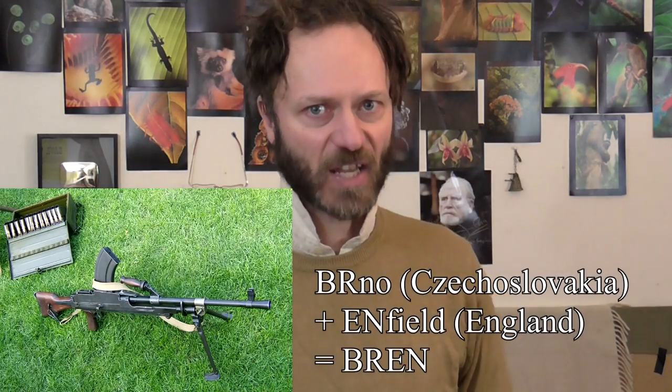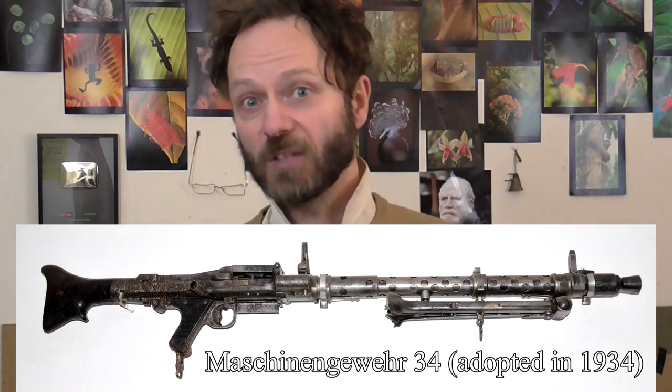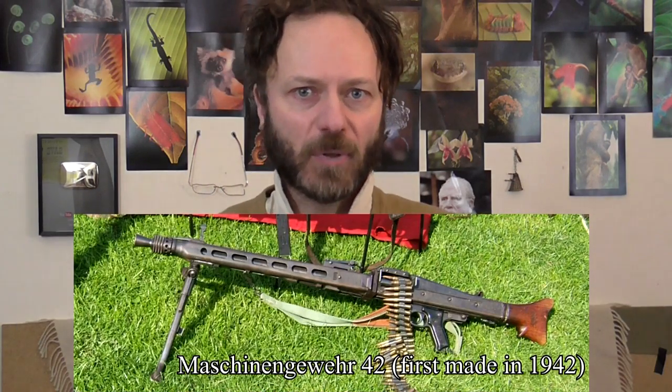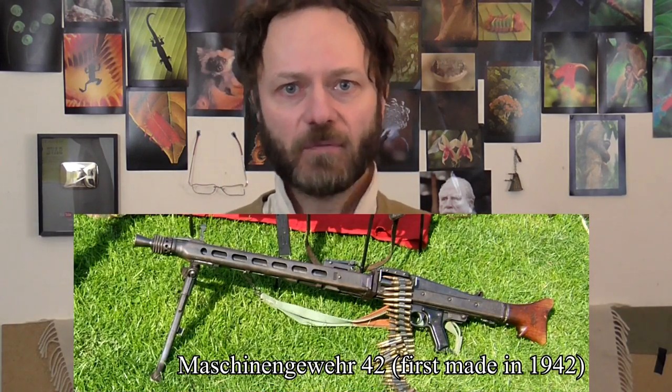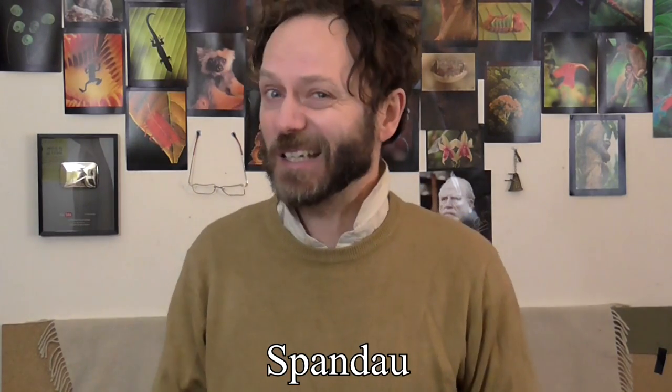In World War II, the British used the Bren gun as their standard section light machine gun, and the Germans had something called the MG 34, which was later replaced by the MG 42 — essentially the same weapon but a cheaper, easier-to-make version. I'm going to be calling it the Spandau, because that's what people at the time called it. Modern revisionists will say it wasn't technically made at the Spandau factory — quite right — but since everyone at the time called it that, and Spandau is a much better word, I'm going to call it that.